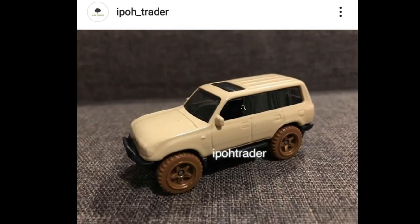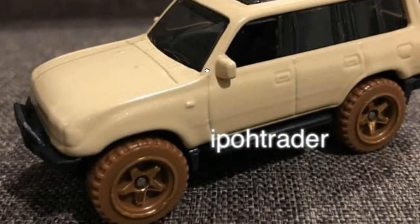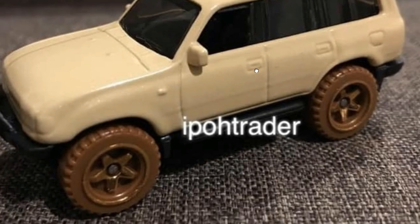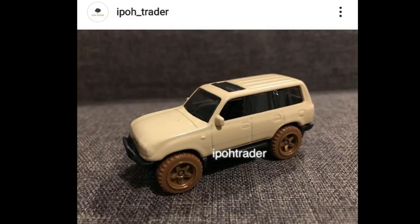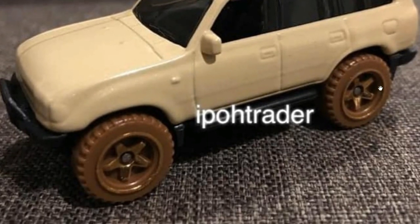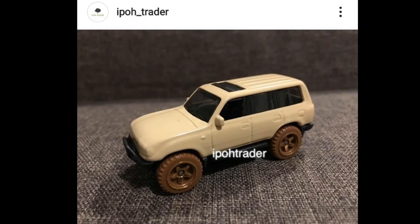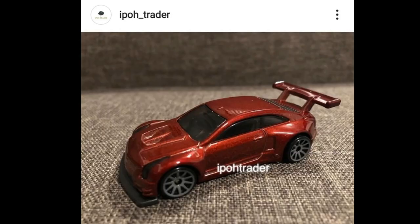Next up looks to be a Toyota Land Cruiser, and it looks outstanding. I love this colorway, and I think this will be another one for the Baja Blazers set — just look at the muddy tires on the wheel set. Definitely a Baja Blazers set Toyota Land Cruiser.